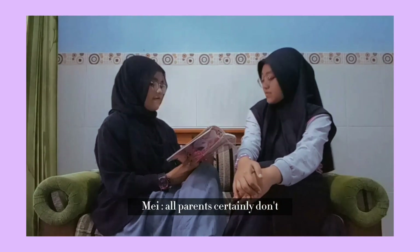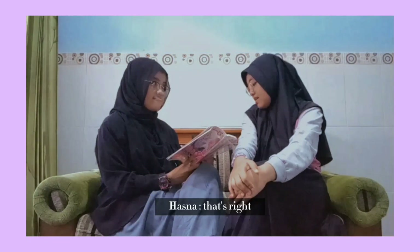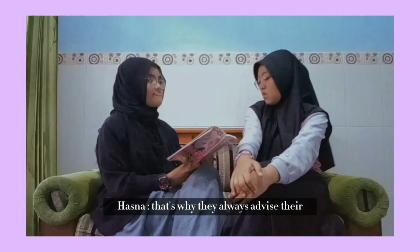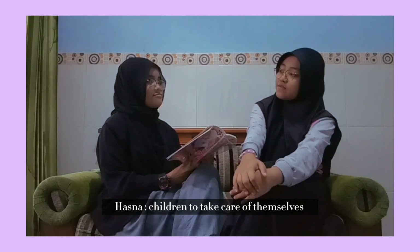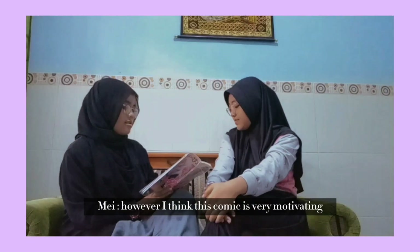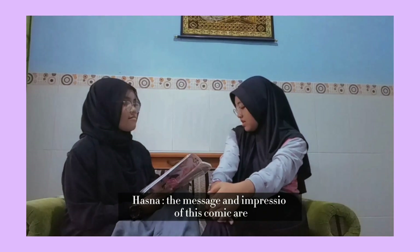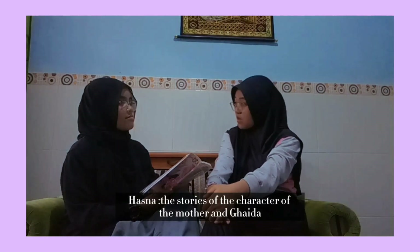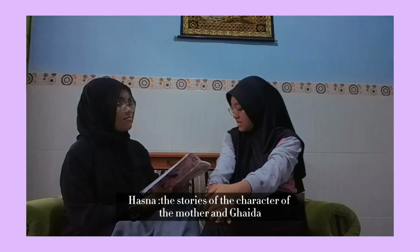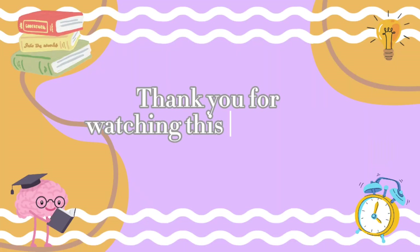All parents personally don't want something bad to happen to their children. That's why they always advise their children to take care of themselves. I think this comic is very motivating. I agree — the message and inspiration of this comic are conveyed well through the stories of the mother and Gaida. That's right, the message is well delivered for young readers.